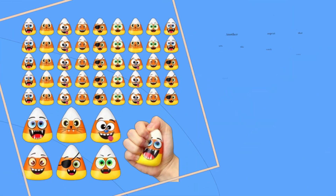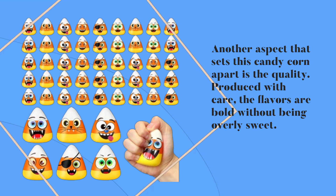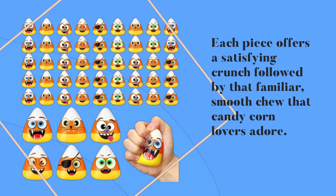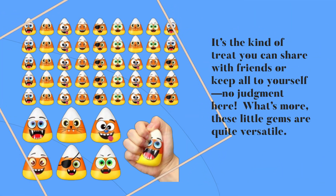Another aspect that sets this candy corn apart is the quality. Produced with care, the flavors are bold without being overly sweet. Each piece offers a satisfying crunch followed by that familiar, smooth chew that candy corn lovers adore. It's the kind of treat you can share with friends or keep all to yourself — no judgment here.